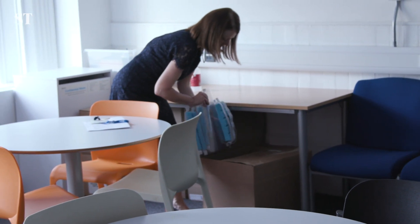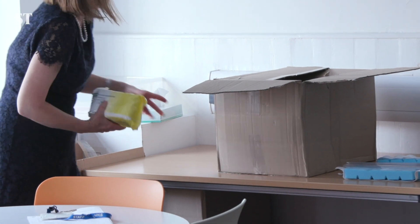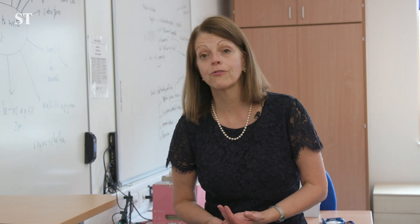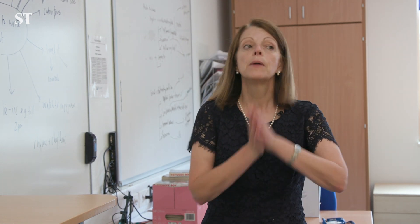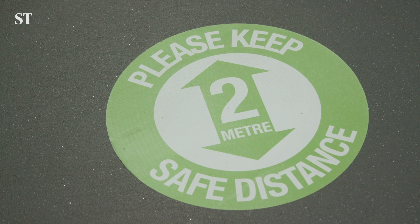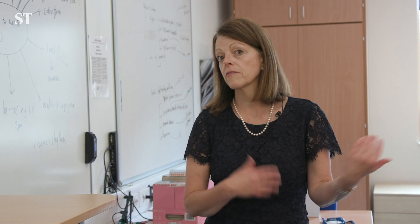We've had to obviously buy lots and lots of things that we wouldn't normally have to invest in, so that's quite expensive for the school and the trust. We've had to pay for cleaners that on paper we can't really afford. I have to be honest with you because our margins are really, really tight. But obviously the health and safety of the pupils and staff is paramount. So extra day cleaners, all the signs, the signs on the floor, the socially distanced signs — we have to pay for all that.